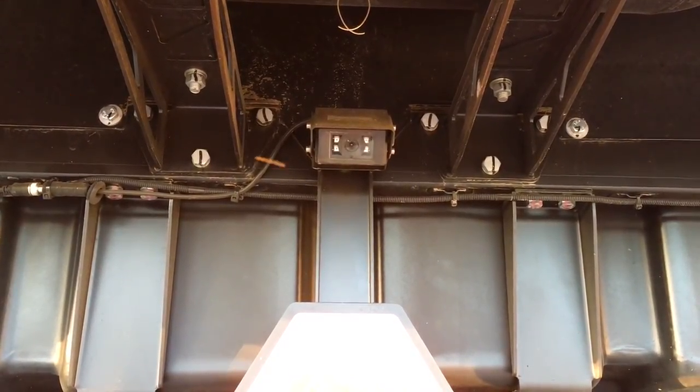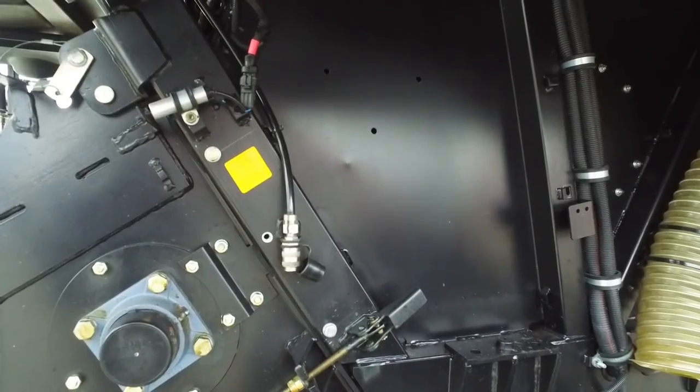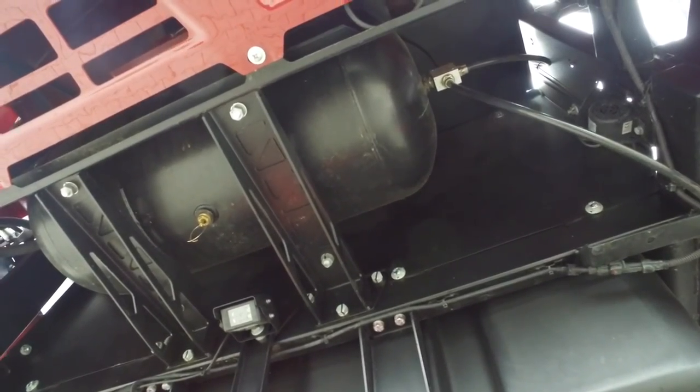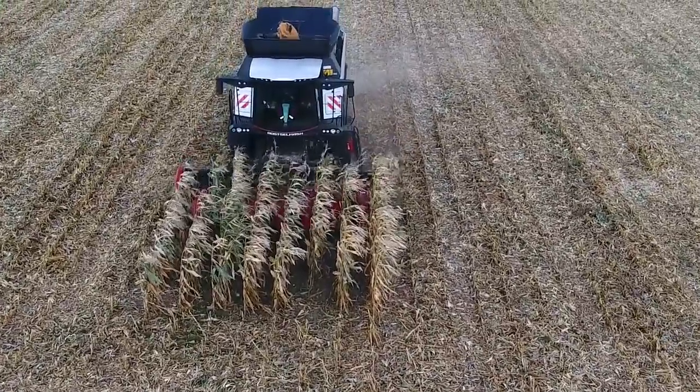The cabin is also suspended. In standard on the Torum 770, we have a rear-view camera, and a water tank with 110 liters capacity, making operation much more comfortable and efficient.